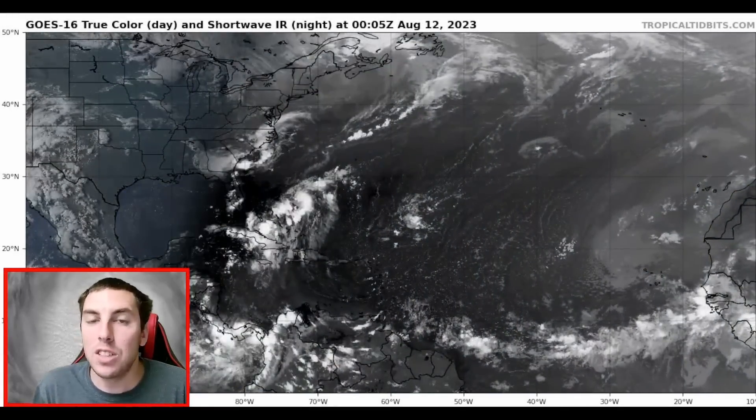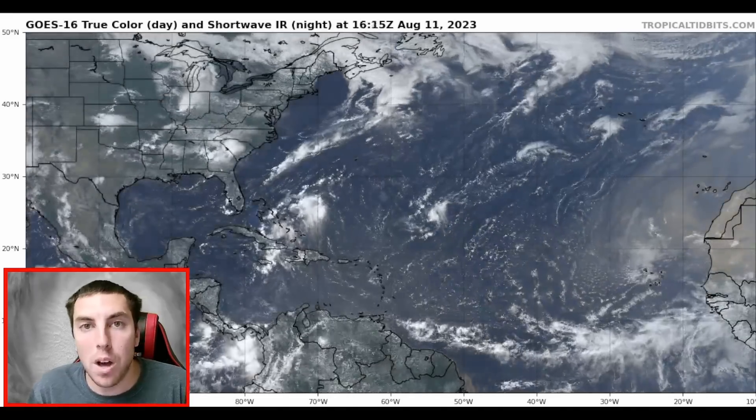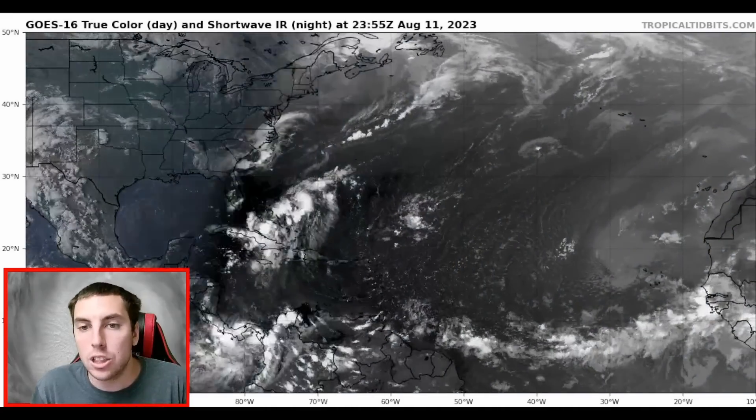Good evening everyone, it's David Schlathauer here in the home weather office with another detailed tropical weather outlook and discussion for Friday, August the 11th, 2023.